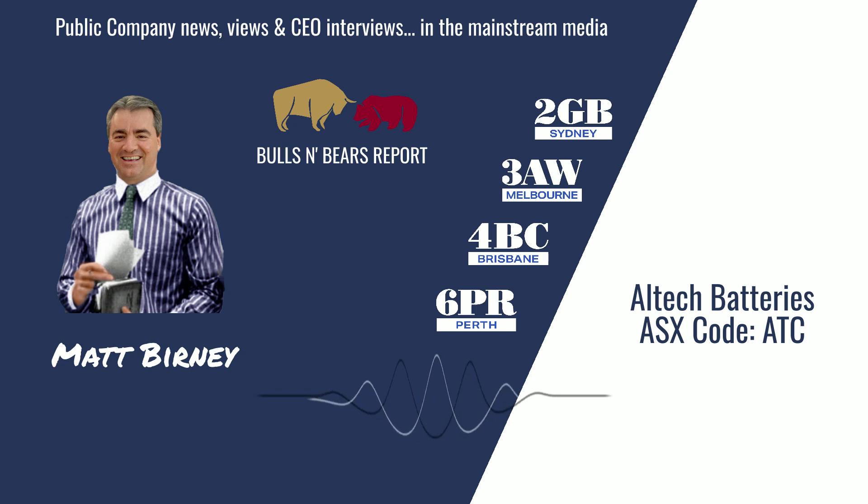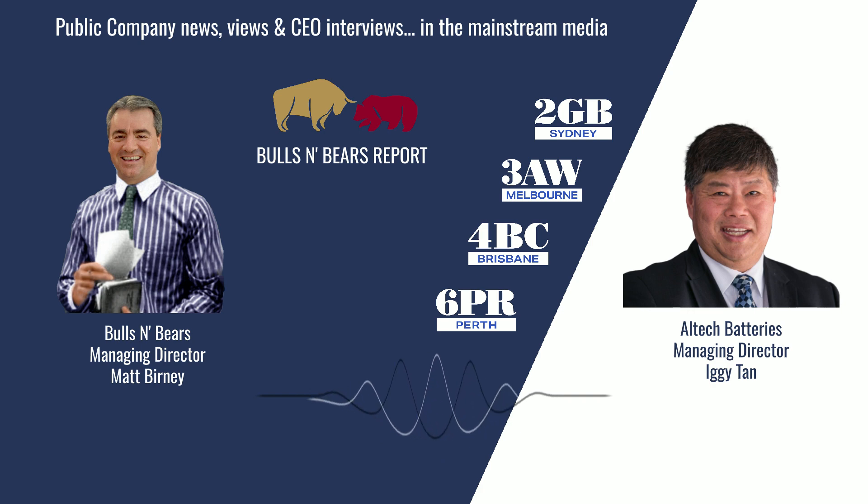Turning our attention now to the ASX, here's Matt Burney and Bulls and Bears with the latest public company views and interviews. Welcome to Bulls and Bears, brought to you today by battery development company Alltech Batteries, ASX code ATC. I'm Matt Burney and I'm joined now by the Managing Director of Alltech Batteries, Iggy Tan.